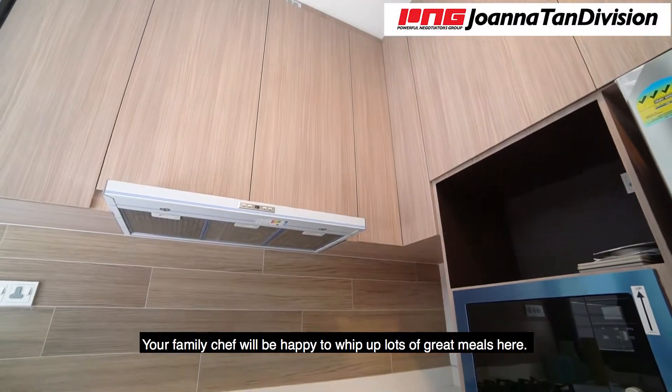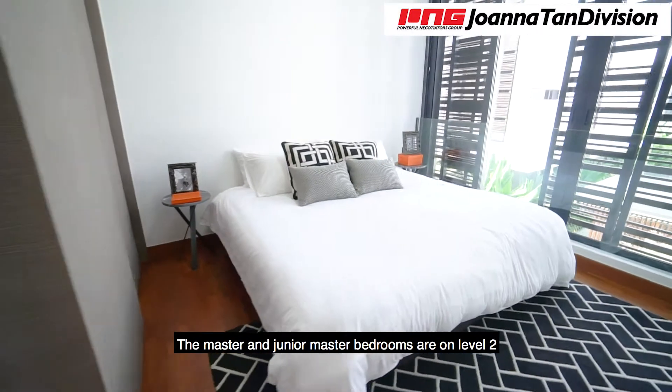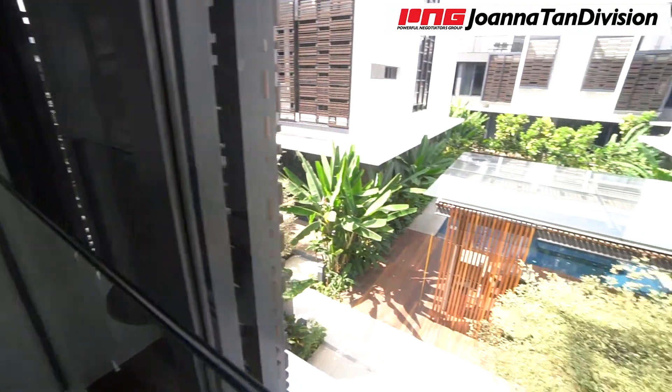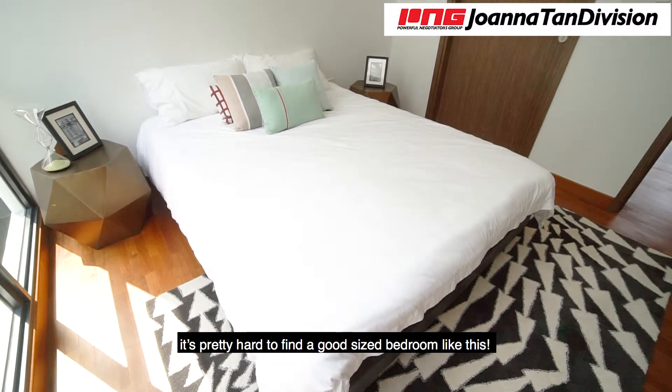Your family chef will be happy to whip up lots of great meals here. The master and junior master bedrooms are on level 2, where both bedrooms are spacious for king-sized beds. In newer developments today, it's pretty hard to find good-sized bedrooms like this.